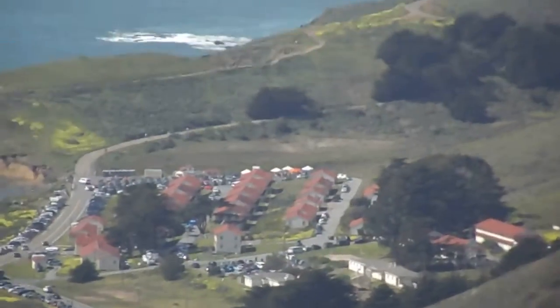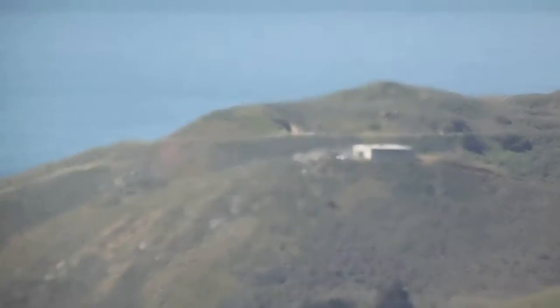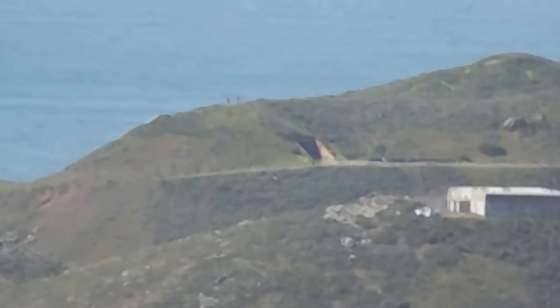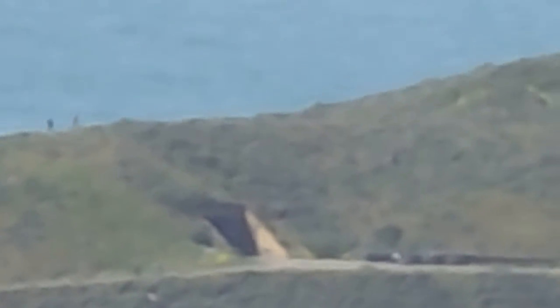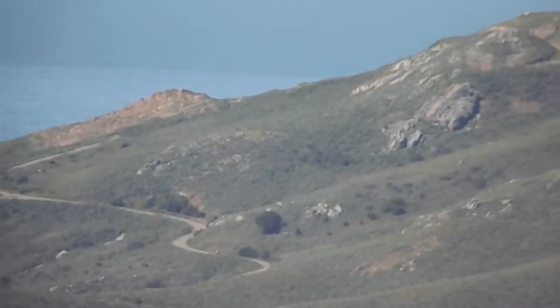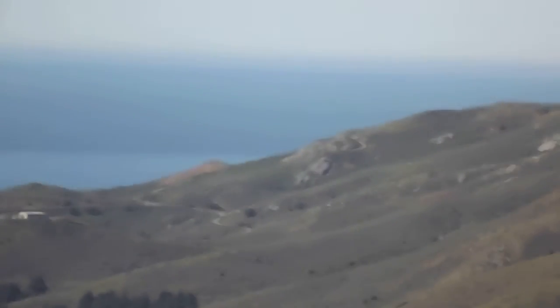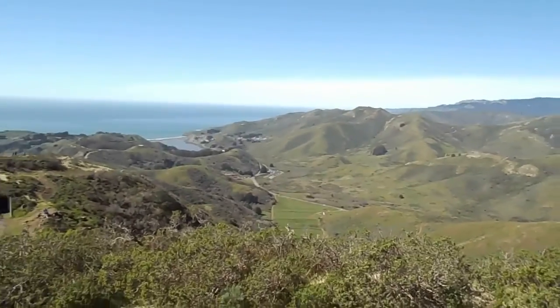That's Fort Cronkite. This is part of the military base way back when — Nike Land, Nike Missile Site. And there's Battery Alexander. Can you see the cannon? This is also the location of the Marine Mammal Center, where they take care of abandoned sea pups and animals that are hurt.